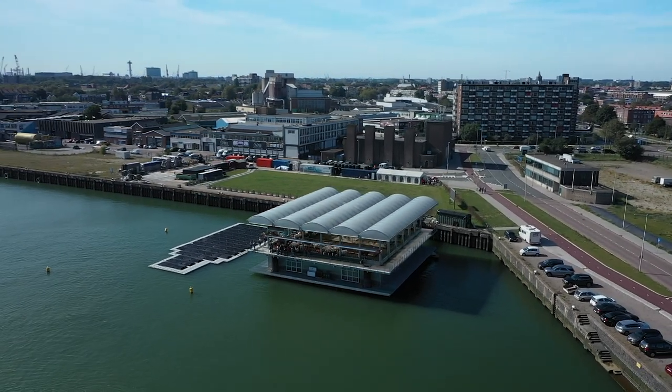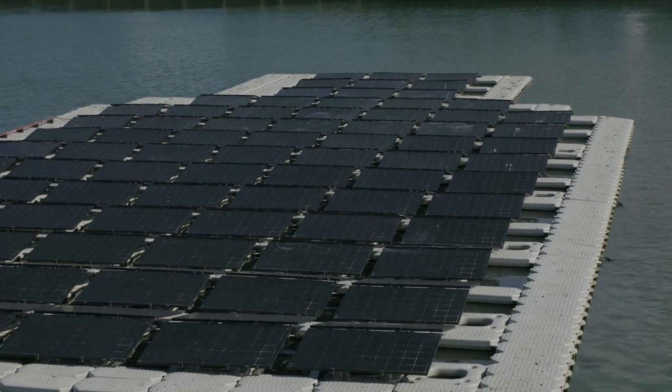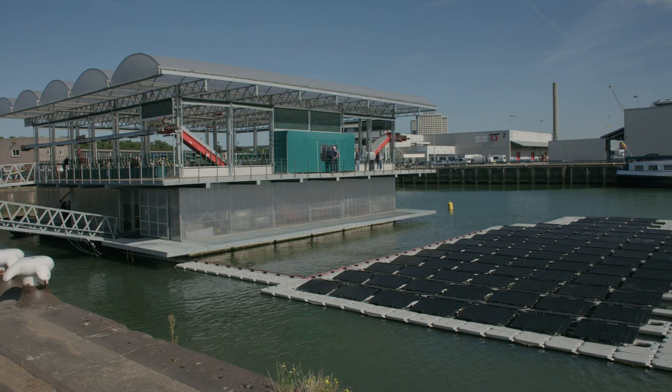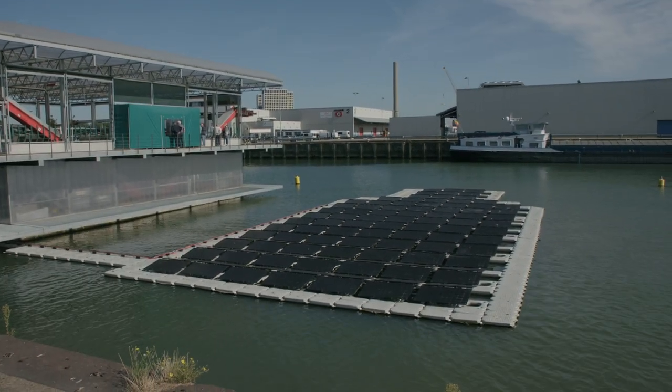The connections to the city should become shorter. Milk is produced in the city and they use beer broth as nutrition for the cows. At ProFloating we understand that rooftop solar and soil is becoming scarce and expensive. The Netherlands are small, so averting to water is a smart solution.